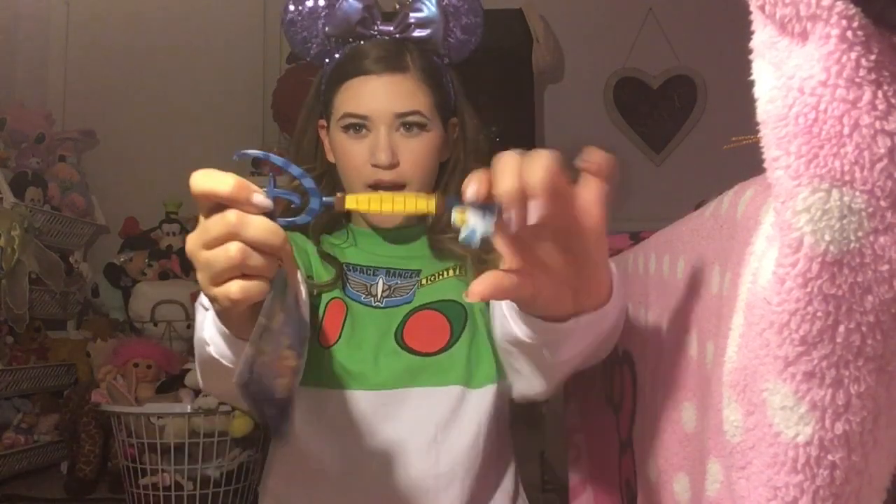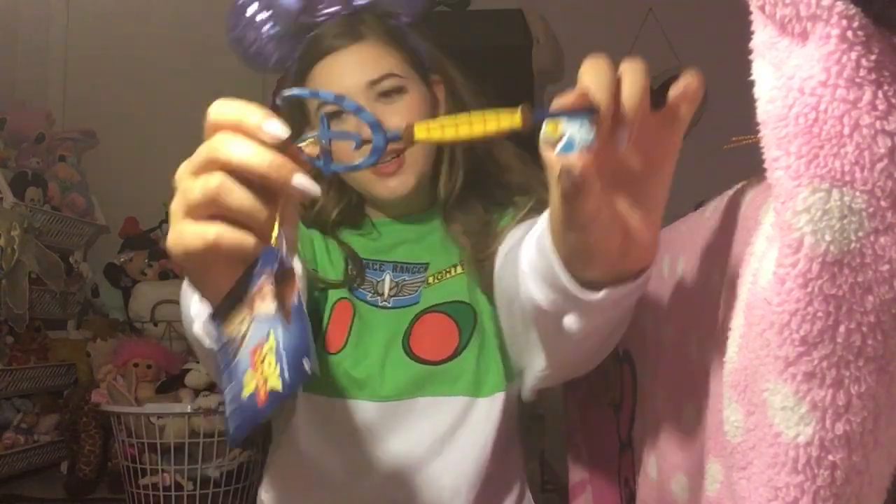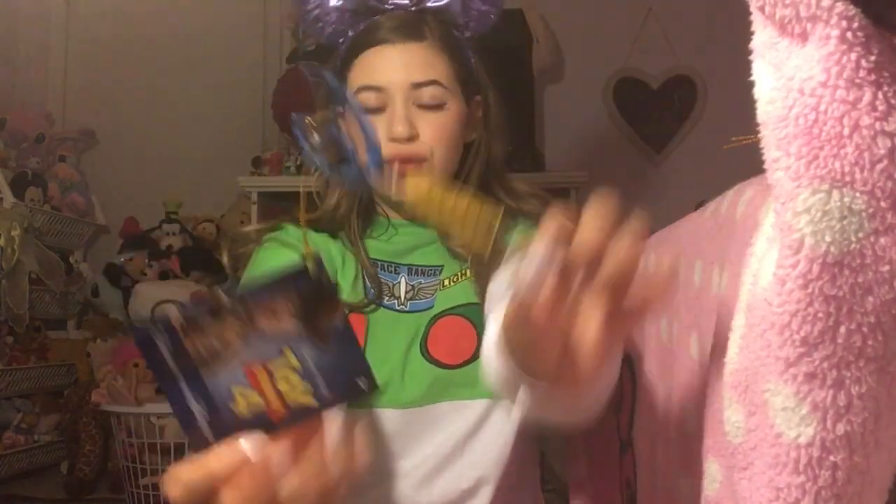Hey guys, what's up? It's Rudy's Toy Barn and I'm back with another video. Today I'm going to talk to you about my second ever Disney key, and it's Toy Story 4, so that makes it even more awesome.